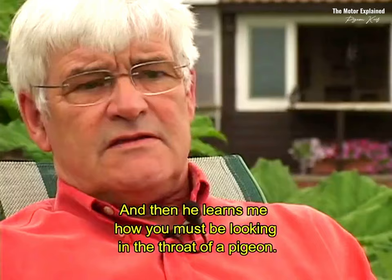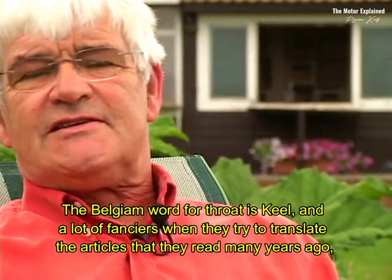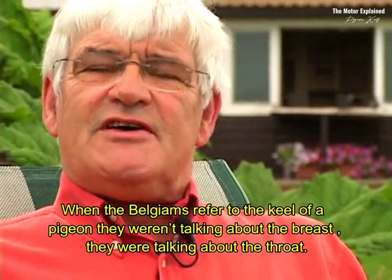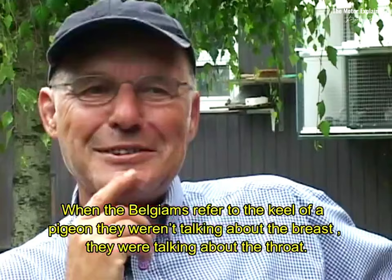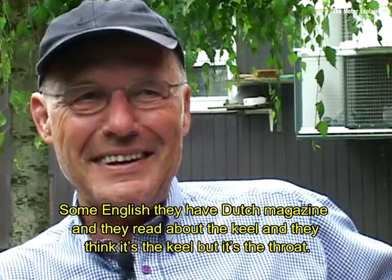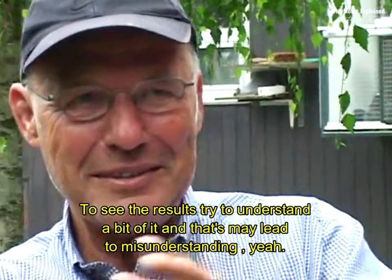The Belgian word for throat is keel. And a lot of fanciers, when they try to translate articles they read many years ago — when the Belgians referred to the keel of a pigeon, they weren't talking about the breast, they were talking about the throat. Some English have Dutch magazines and they read about keel, but keel is the throat. They think it's the keel of the breast. That may lead to misunderstandings, because they have those Belgian-Dutch magazines and try to understand a bit of it.